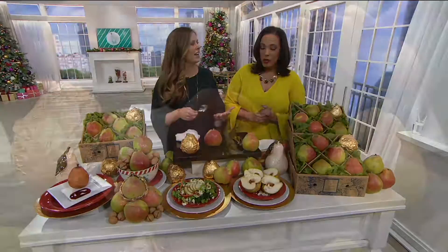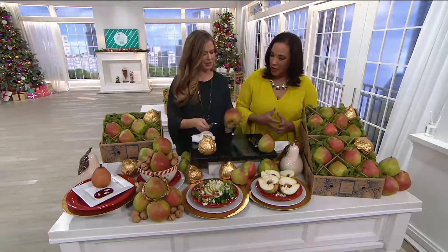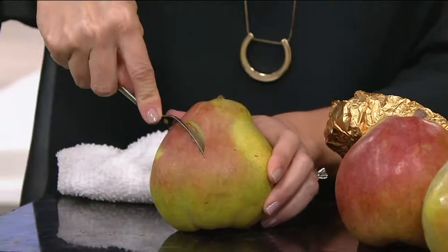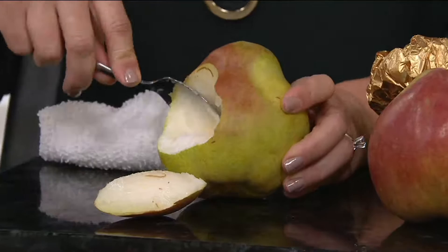From the very beginning, they said these pears were so juicy and wonderful that you could literally cut them with a spoon. So actually, I want to do something special — I want to open the golden pear. Because we'll talk about the golden pear in a little bit, but this is the special one. Look how beautiful this pear is.